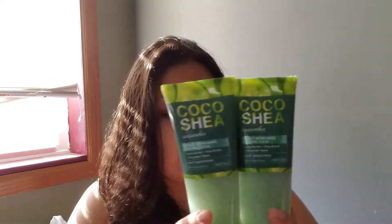I'll start with the online order. I was looking for some body scrubs and I ordered from the Coco Shea brand. These totaled $38.78 for six of them. I'll start with the ones I'm currently using — this is the Coco Shea Cucumber, a really refreshing foaming scrub. I got three of these, all in eight ounces.